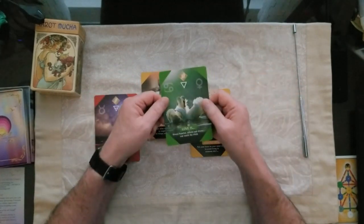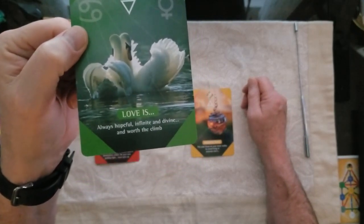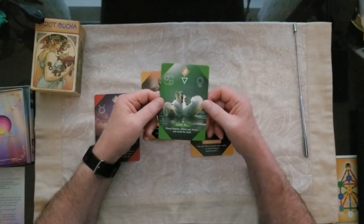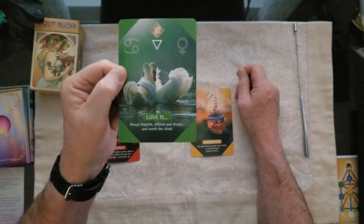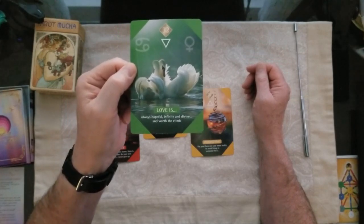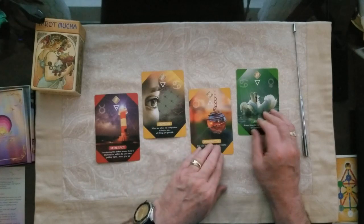If you chose number four, this is Love Is — it's funny this should come up; I was just watching Love Story with Ryan O'Neal. It's a beautiful card, grounded in water and emotion. The message: love is always hopeful, infinite and divine, and worth the climb. We find love in the most innocuous places — in the face of a child, the purr of a kitten, or witnessing someone being loving to someone else. So: number one Resilience, number two Empathy, number three Perspective, number four Love Is.